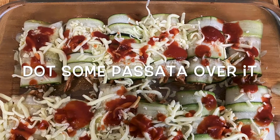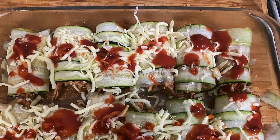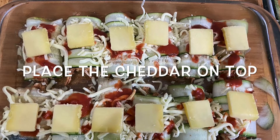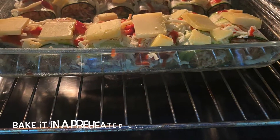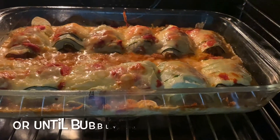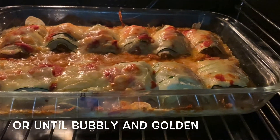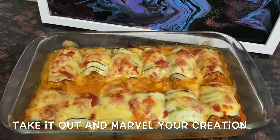This is totally optional — you can leave it as is, but I like some color on my final product, so I added some red. Now place your cheddar squares on top of the zennelonis, and if you're using shredded cheddar, sprinkle it just on top and not in the middle. Place it in a preheated oven at 200 degrees Celsius and bake for 30 minutes or until it starts bubbling and turns beautifully golden from the top.